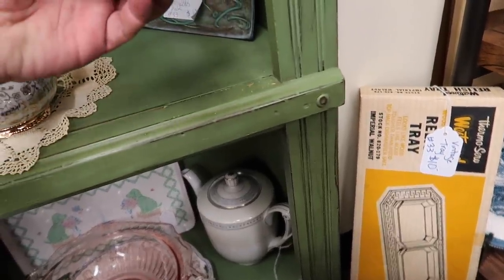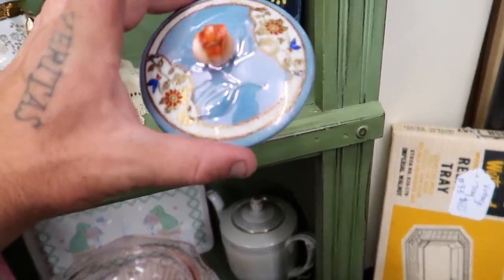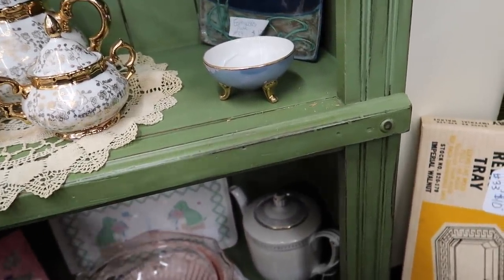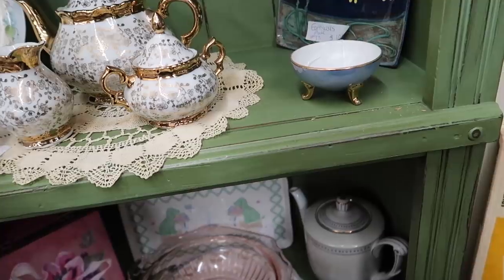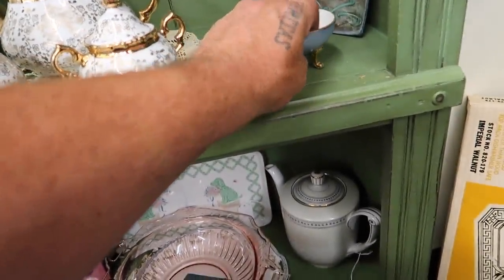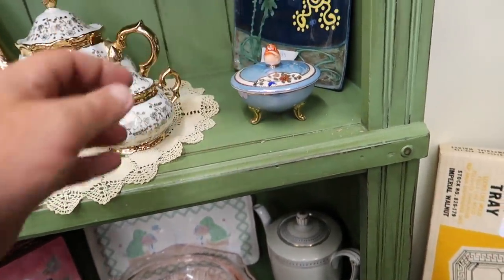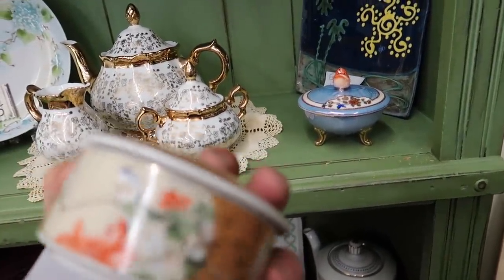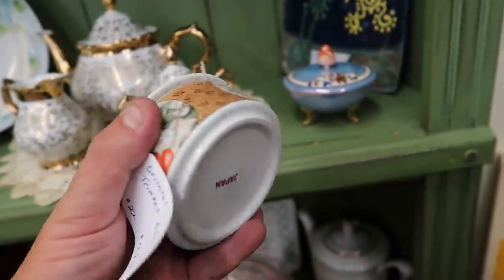Now this is pretty — Noritake! Look at that finial on the top of that lid, that's amazing. There's also another trinket box — marked Japan with birds, a killer trinket dish for five bucks. Oh yeah, we're definitely grabbing this one. And this one's hand painted with birds too — for five bucks, yeah, we'll grab those.